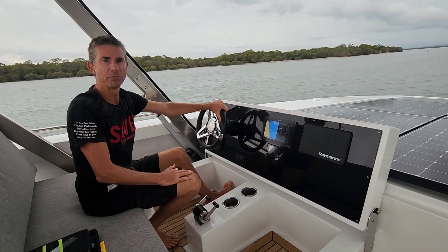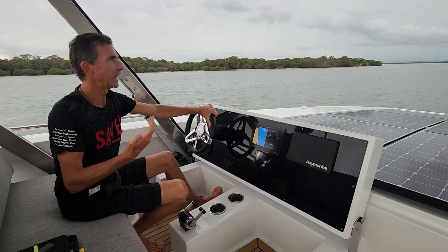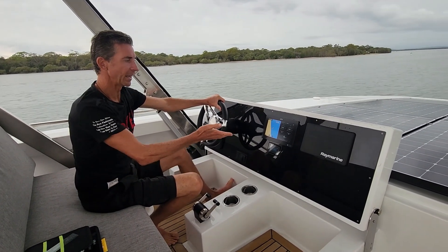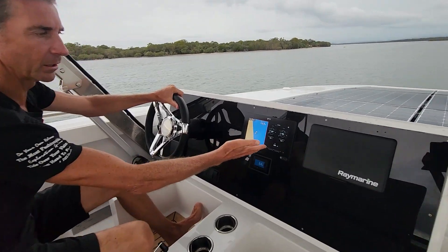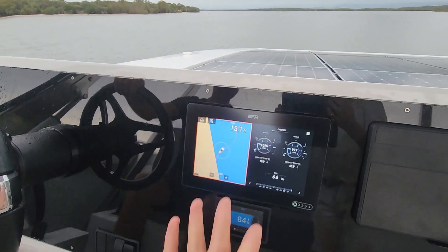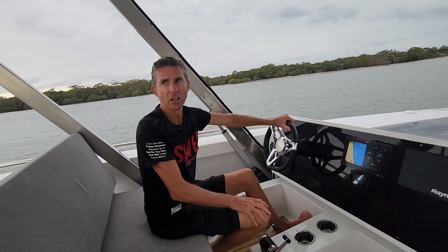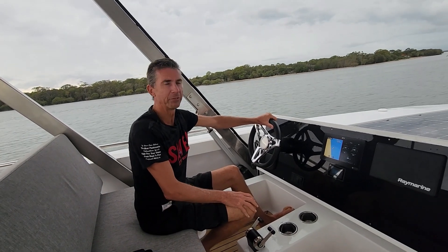Everyone's been asking me to give them information on what it's like to actually drive when there is no sun. Well, there's clearly no sun. We're currently at 84% battery as you can see here. We're doing about 6.6 knots at about 1000 RPM and we're cruising along nicely. For about 3 hours cruising, we used about 15% battery capacity.